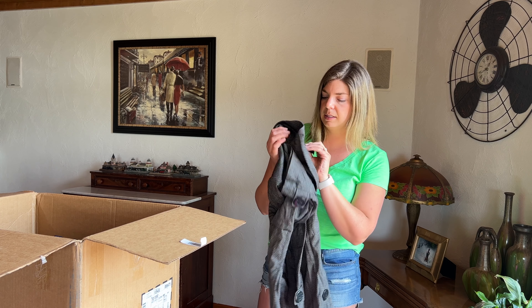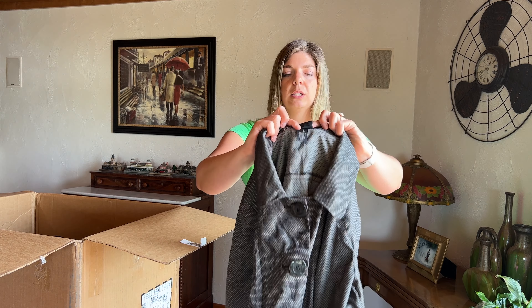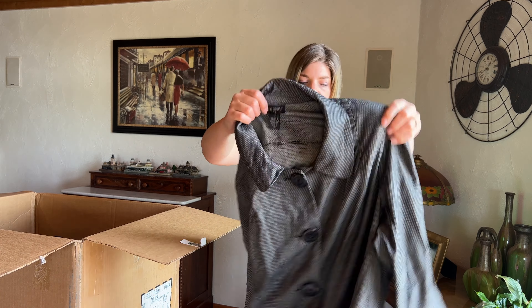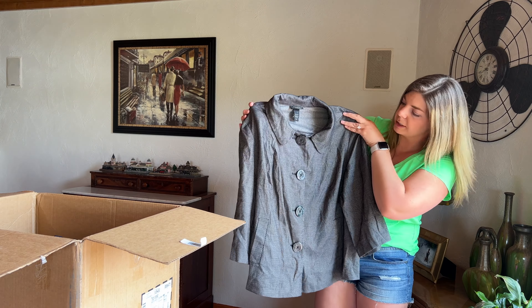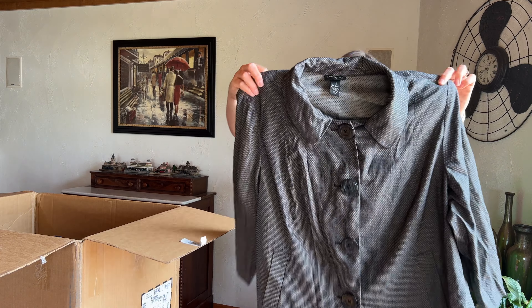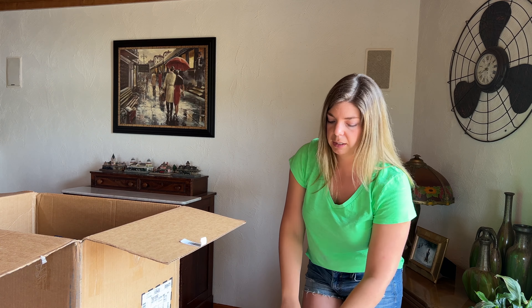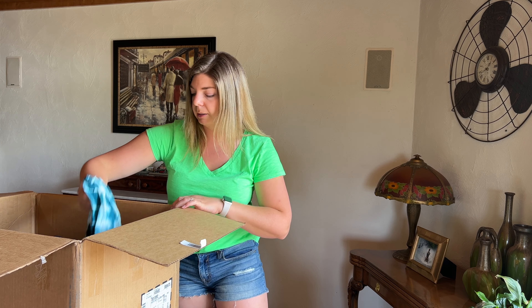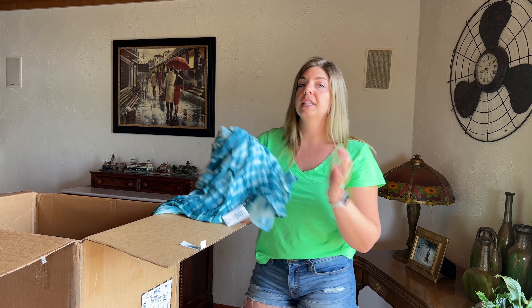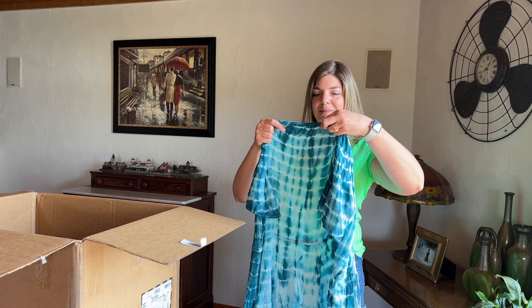This is Lane Bryant size 26/28 — a cute little jacket with shoulder pads and oversized buttons, a nice little career piece with three-quarter length sleeves. That's nice again for spring and summer — or I guess I should just say summer, since it is June now.